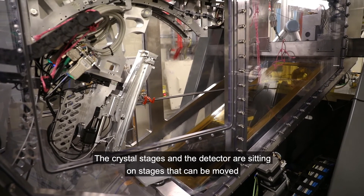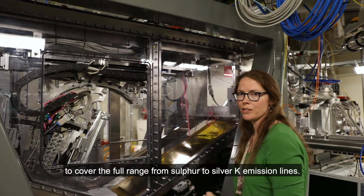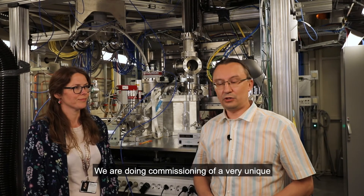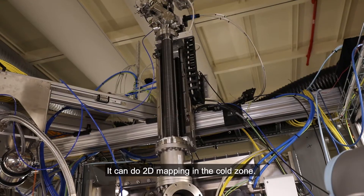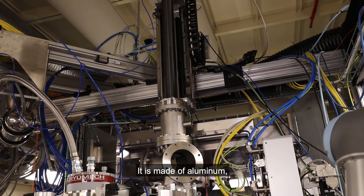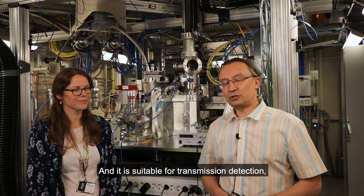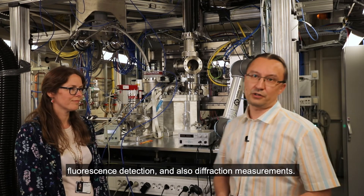The crystal stages and the detector are sitting on stages that can be moved to cover the full range from sulfur to silver K emission lines. We are doing commissioning of a very unique closed-cycle helium cryostat at Balder. It can do two-dimensional mapping in the cold zone. It is made of aluminum, and so it has no iron fluorescence background for iron samples. It is suitable for transmission detection, fluorescence detection, and also diffraction measurements.